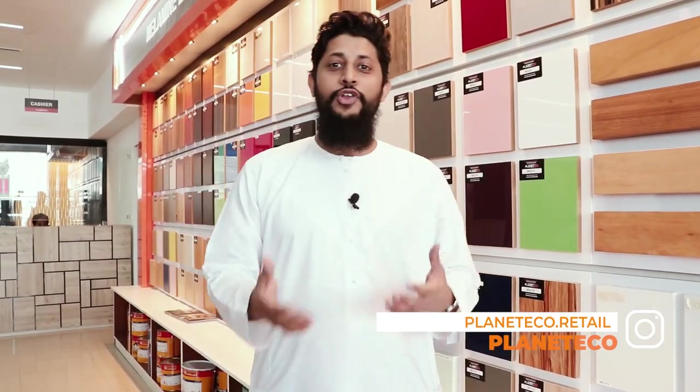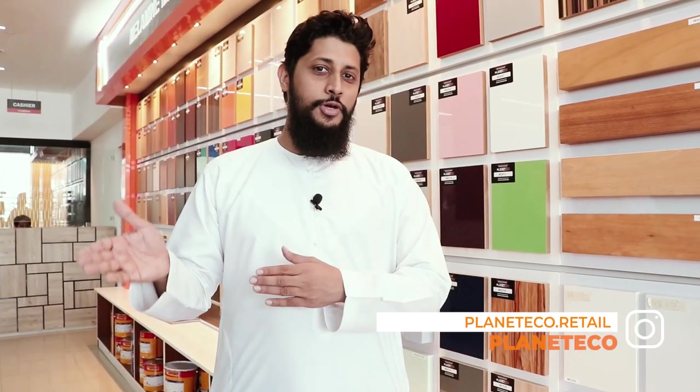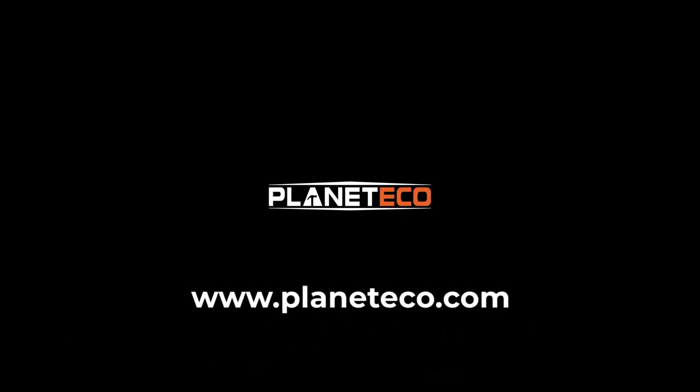That is all for the video. If you need more details, go to www.planeteco.com. Thank you.